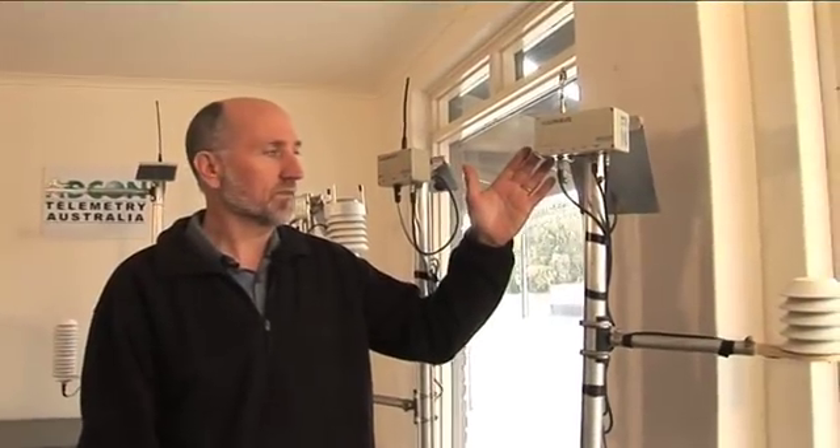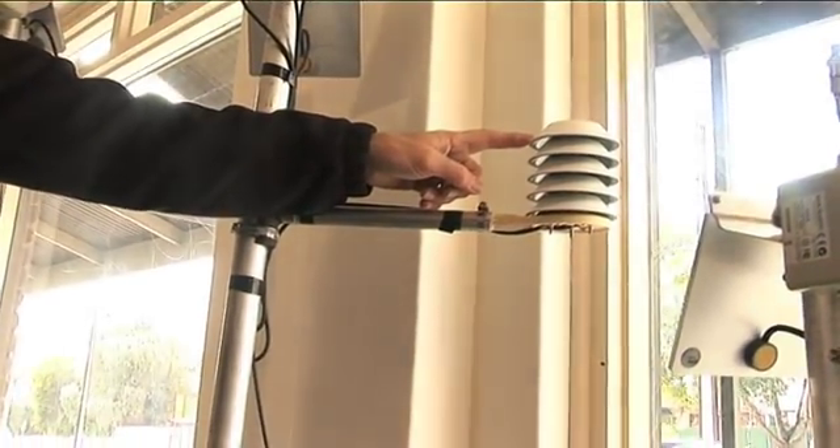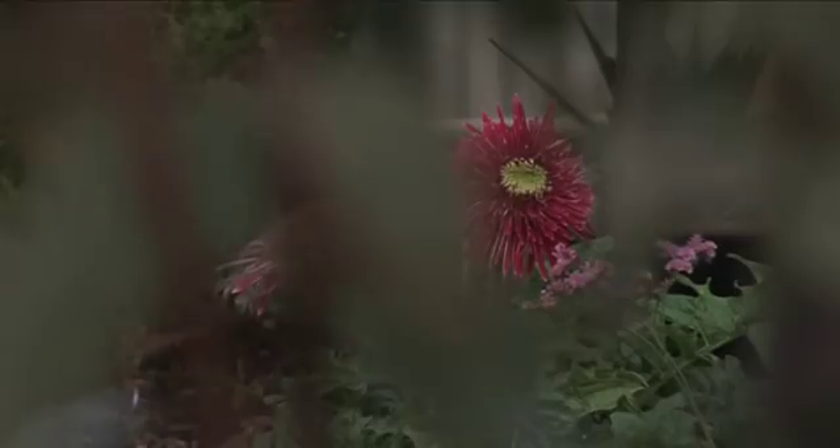This unit here is an example of our compact weather stations that we use in irrigated agriculture. This unit's designed to be installed in crop so that you can see the conditions around the plant and then you can see if the plant's likely to be suffering from diseases or pest outbreaks.